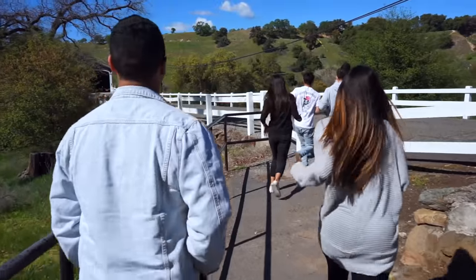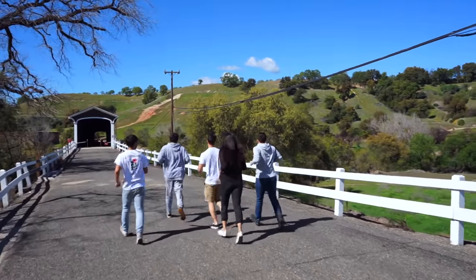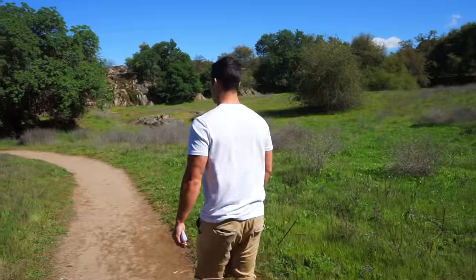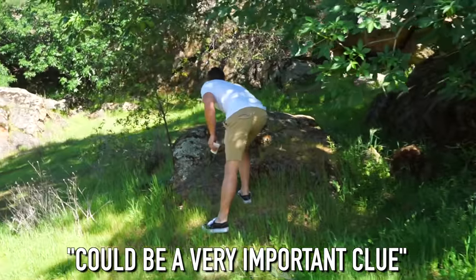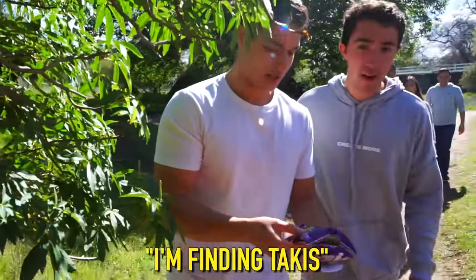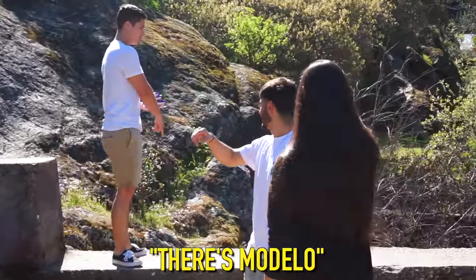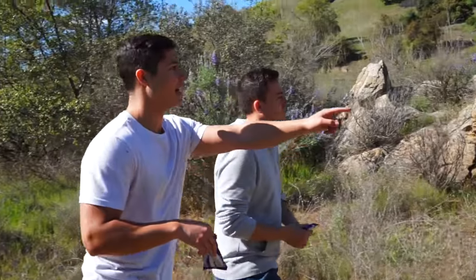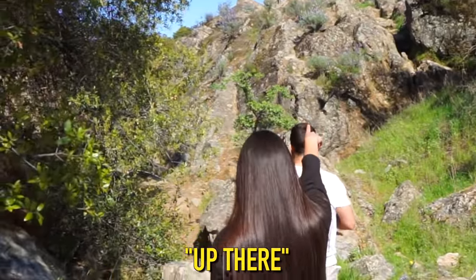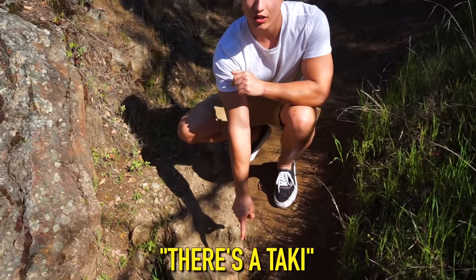At Knight's Ferry they're told to follow their guide. Led into a stone area, one member spots something and declares it a trail. They find bags of Talkies snacks acting as trail markers, and follow them upward with a guy eating hot Cheetos in the background.